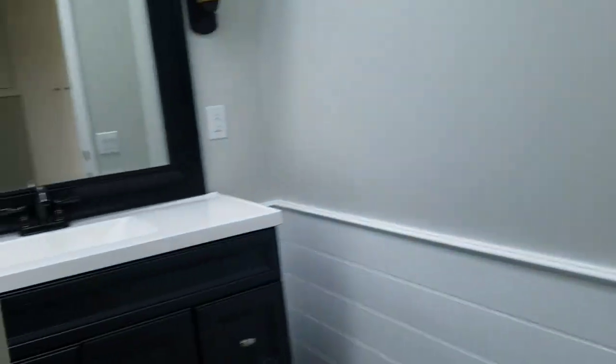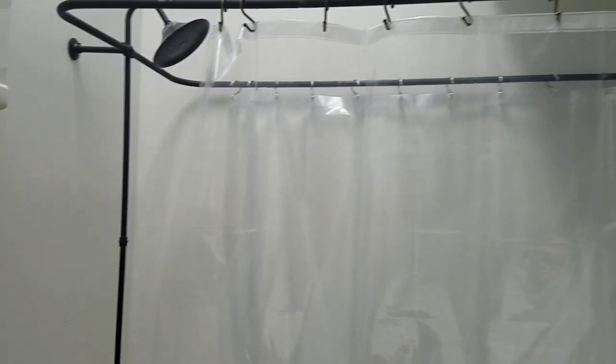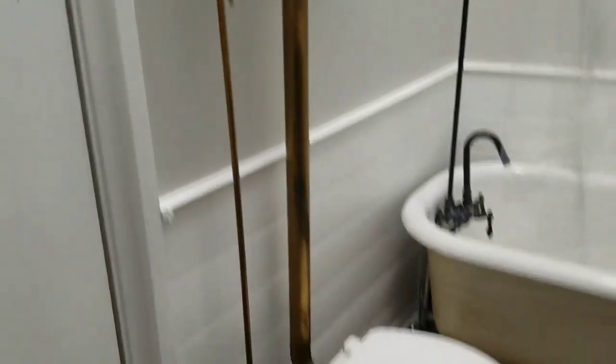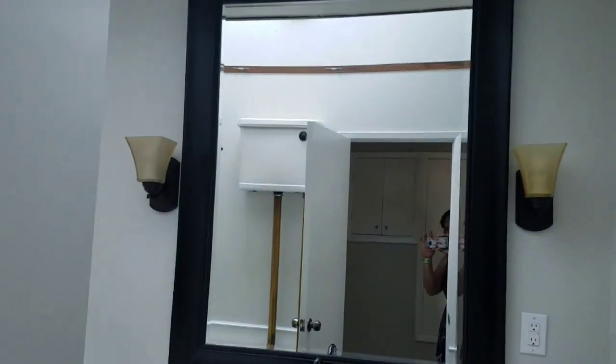We come through the hallway. Here is the bathroom — gorgeous vanity. And you just have to see this beautiful soaking tub, super cool. And look at this toilet, so fun. Big tall ceilings, windows, and skylight. And I'll step out of the room and show you this beautiful mirror.